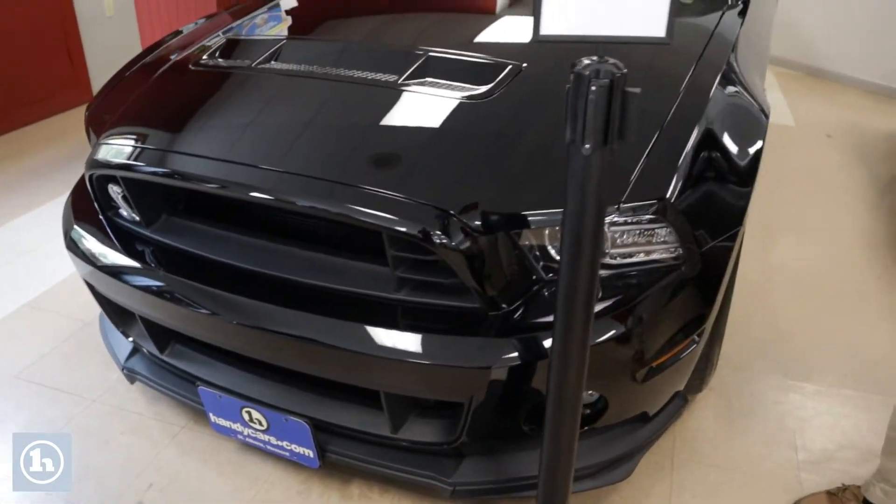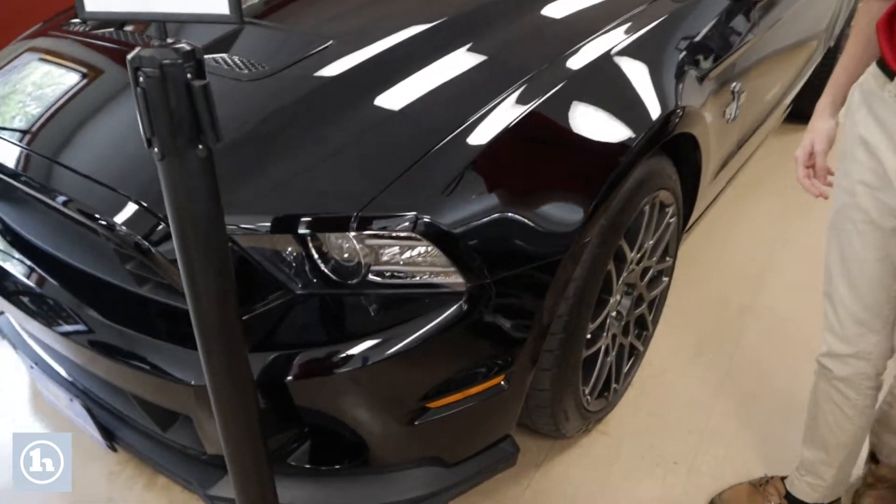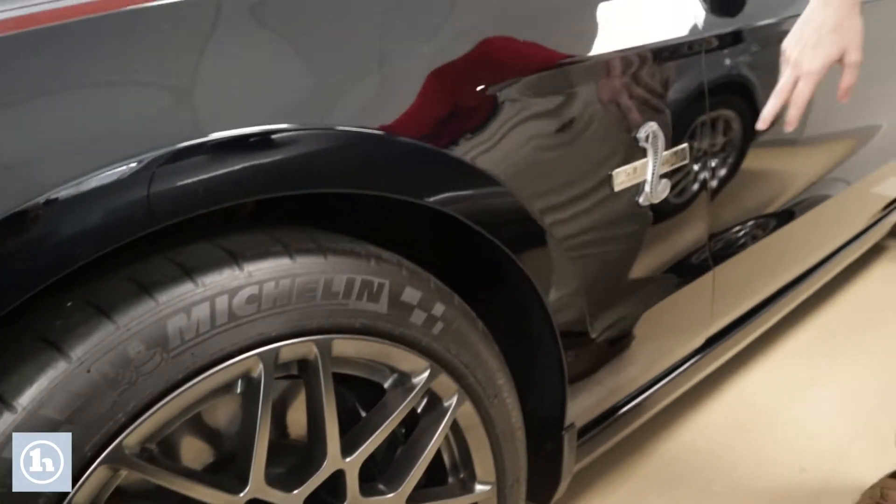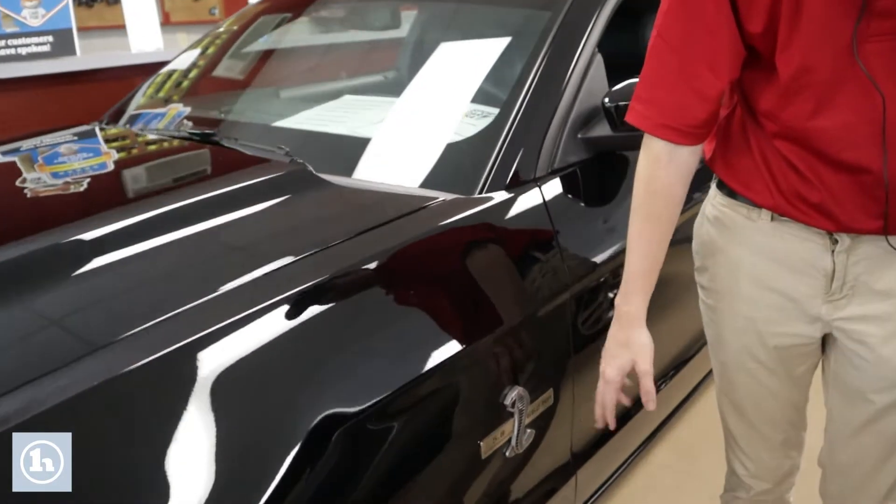You see it's all in this black color here with the Pilot Sport 4s on it. You see the 5.8 liter supercharged V8.